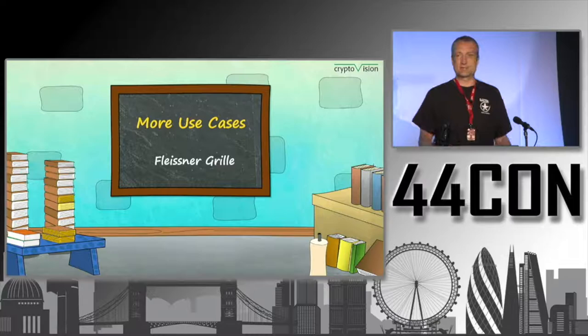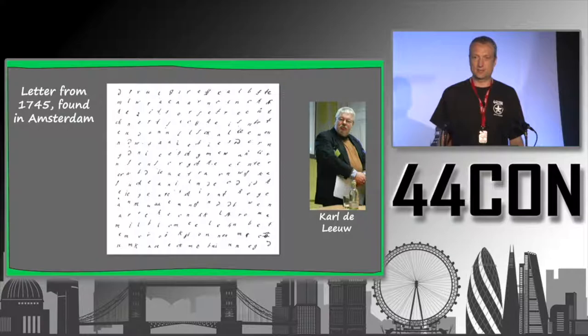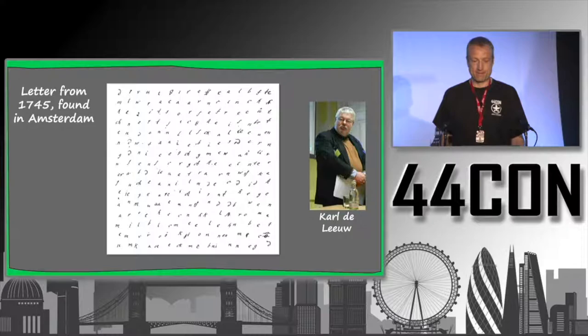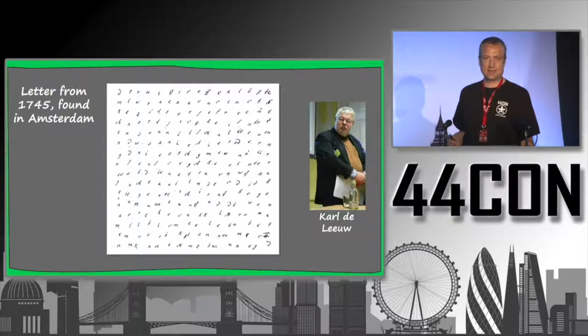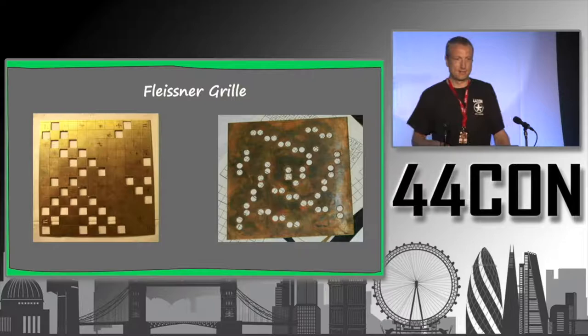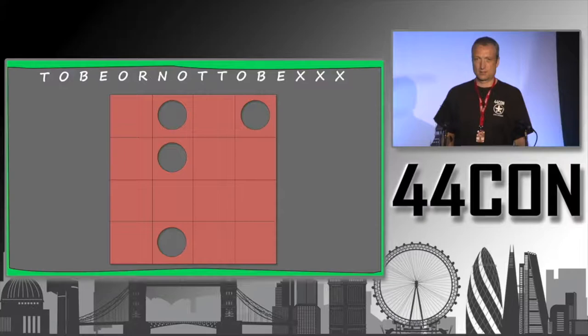Now let's look at another case study — a bit more complex. This is a good friend of mine, Karl de Loiv, a Dutch expert on Dutch crypto history. In an archive in Amsterdam, he found this letter from 1745. It's obviously encrypted, but it doesn't look like a mask or a nomenclator — it pretty much looks like a Fleissner grill, which is still used as a toy today but was actually used in practice. To encrypt text with a Fleissner grill, one proceeds as follows.